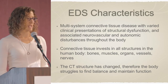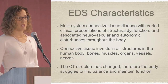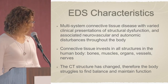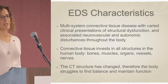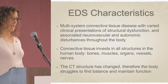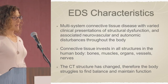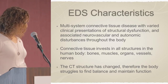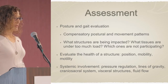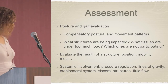After taking a detailed history of the patient, my assessment includes posture and gait evaluation, looking for compensatory postural and movement patterns. I'm asking what structures are being impacted based on load through the body, what tissues are under too much load, and which ones might not be participating or helping the body. I'm also looking at evaluation of structure — where is it, how is it moving, what is its inherent motility — which can apply to a joint, an organ, or a different system.